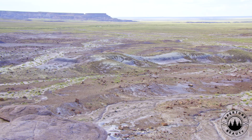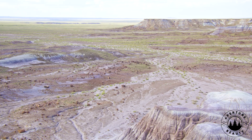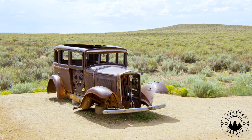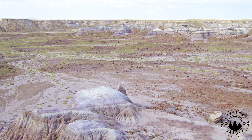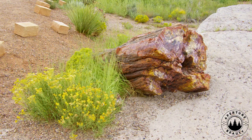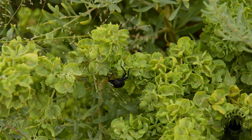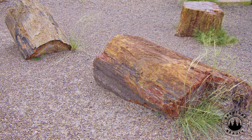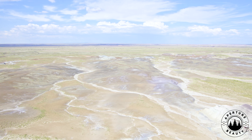Seasonal floods swept through, toppling trees and blanketing them in mud, while volcanic eruptions from nearby ranges like the Mogollon Highlands dumped silica-rich ash. That wood didn't rot — it was buried fast. This flood-ash combo created a low-oxygen tomb, stalling decay. Modern forests teeming with decomposers can't replicate this. Termites didn't exist yet, so logs stayed intact. Compare this to Libya's uneven sand burials or Gilboa's sparse fossils — the park's frequent, massive burials were unique.